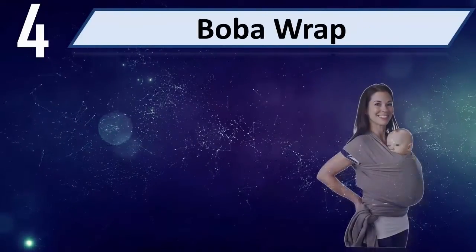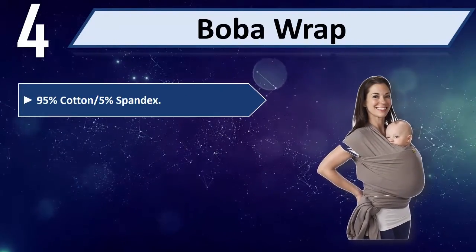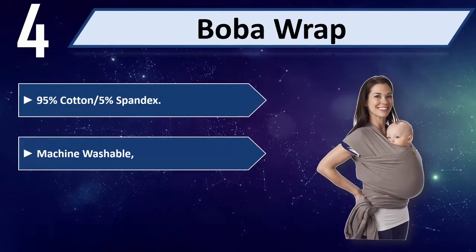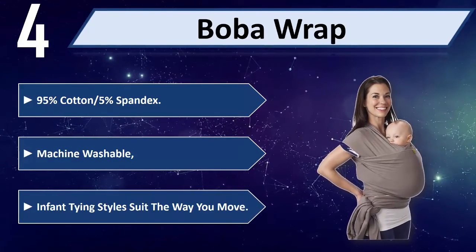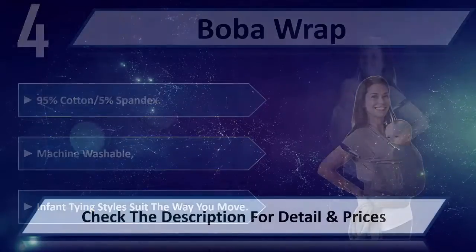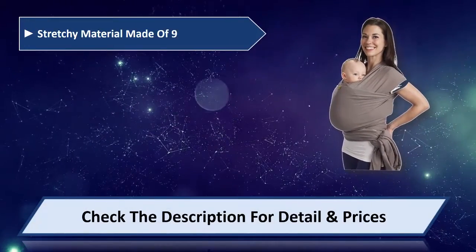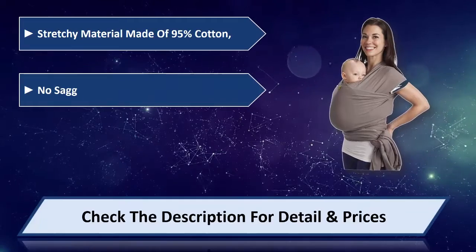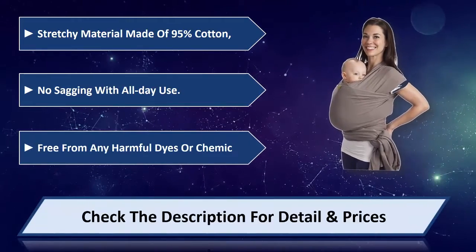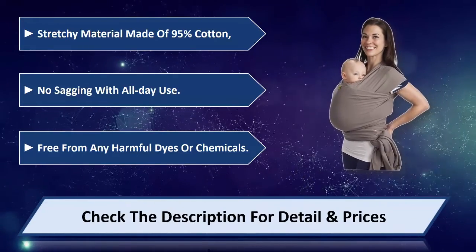Number 4: Boba Wrap. 95% cotton, 5% spandex. Machine washable. Infant tying styles suit the way you move. Stretchy material made of 95% cotton. No sagging with all the use. Free from any harmful dyes or chemicals. Please check the description for detail and price.